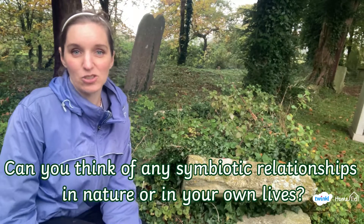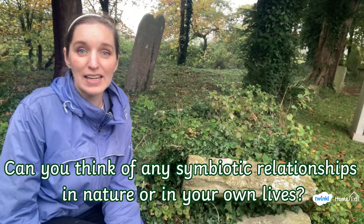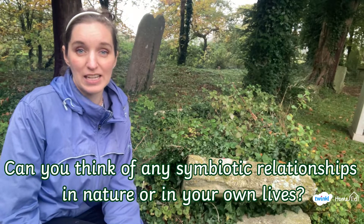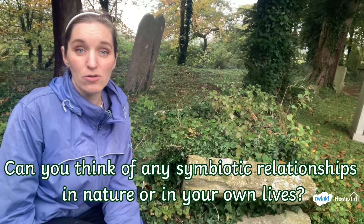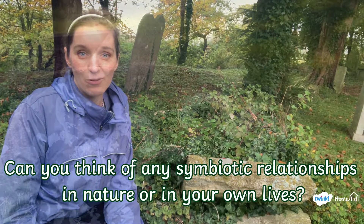Our second big discussion question, which you could think about while you're out on your walk, is: can you think of any more symbiotic relationships in nature, or even in your own life, where two people might work together for a shared good outcome?